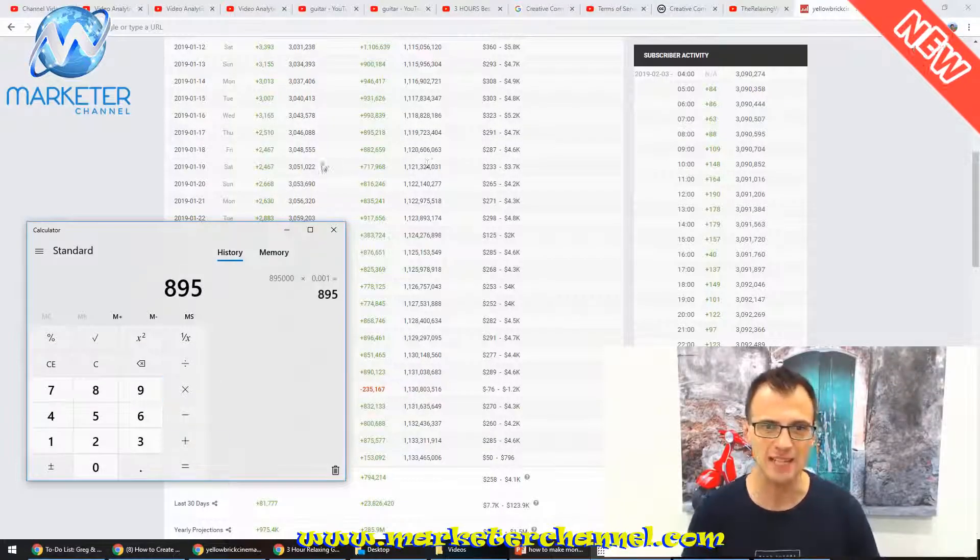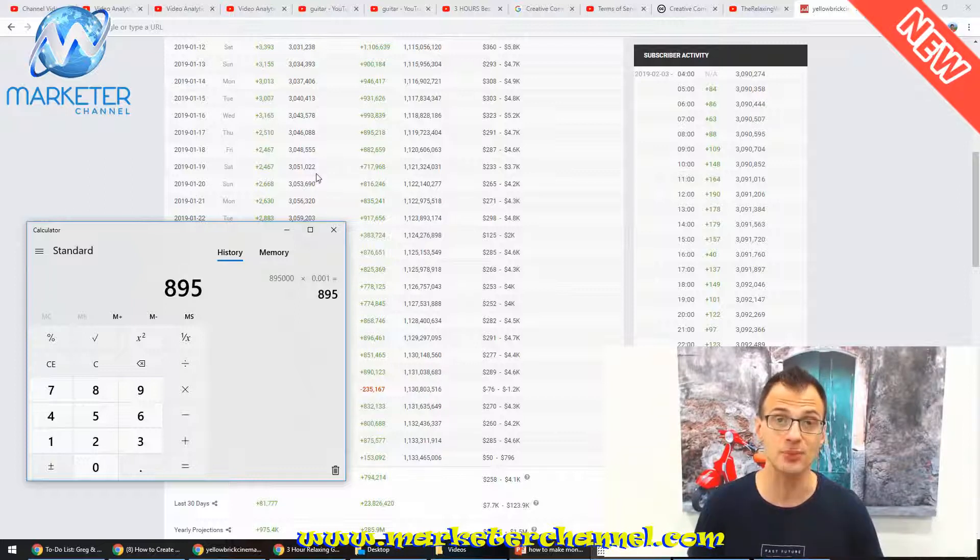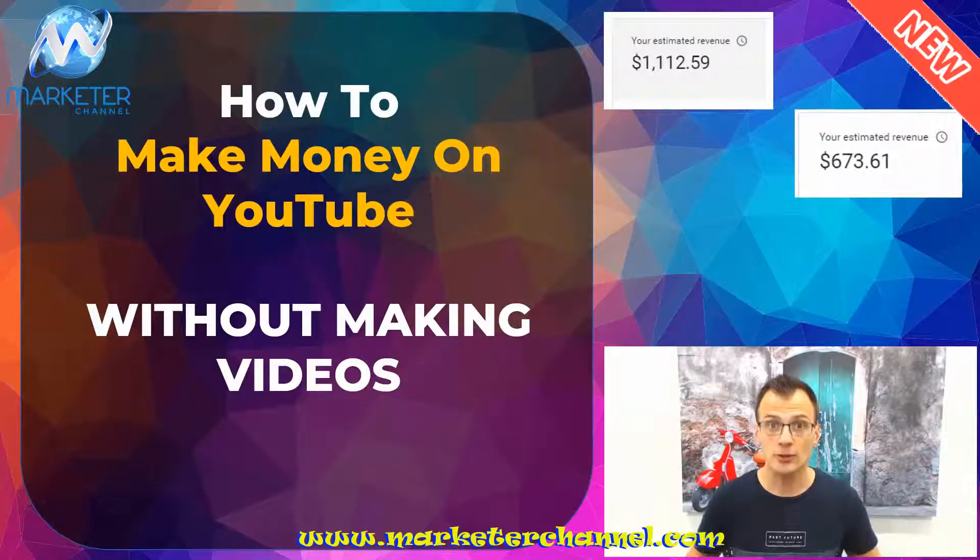That's going to be eight hundred ninety five dollars a day — that's pretty crazy — and that's exactly what you can do with the method I'm about to show you: how to make money on YouTube without even making the videos.